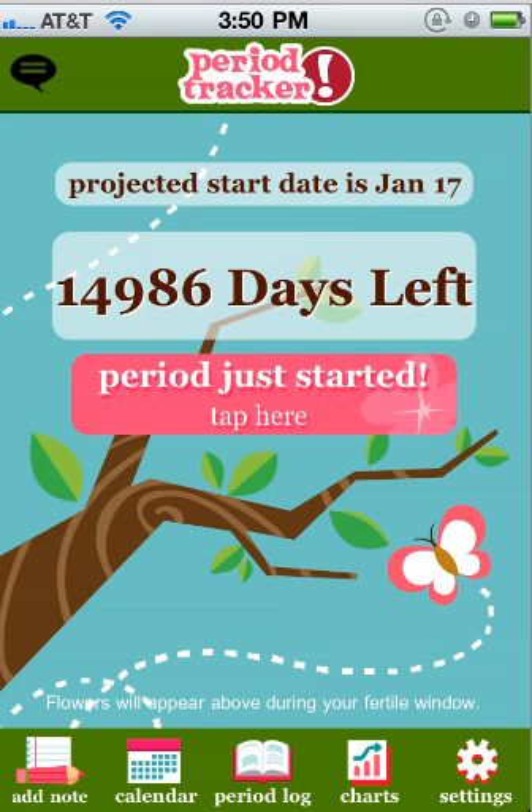This is a quick tutorial on how to fix your period tracker if you're getting a strange number that's over 10,000 days left on your home page.